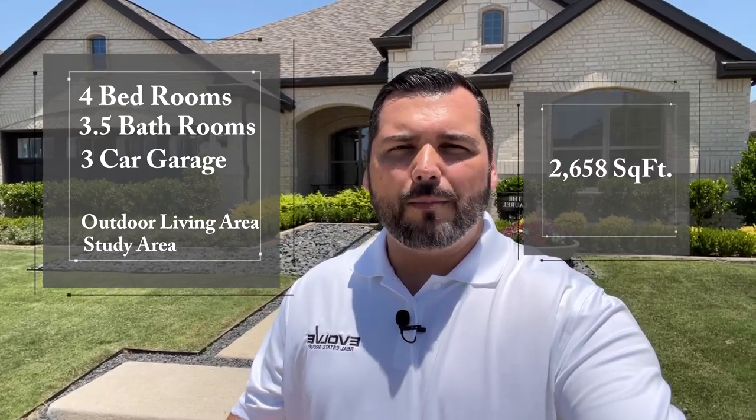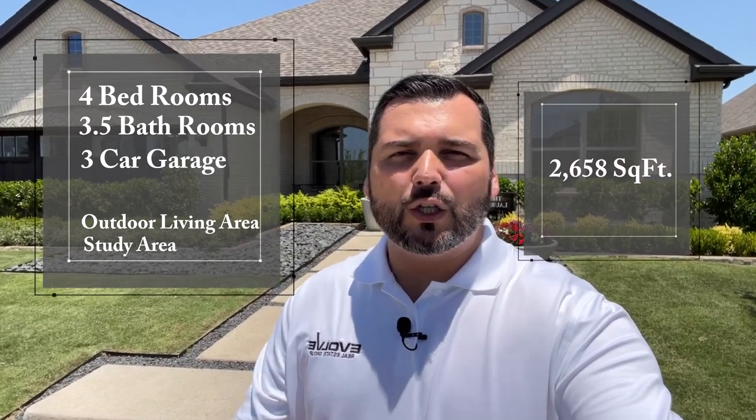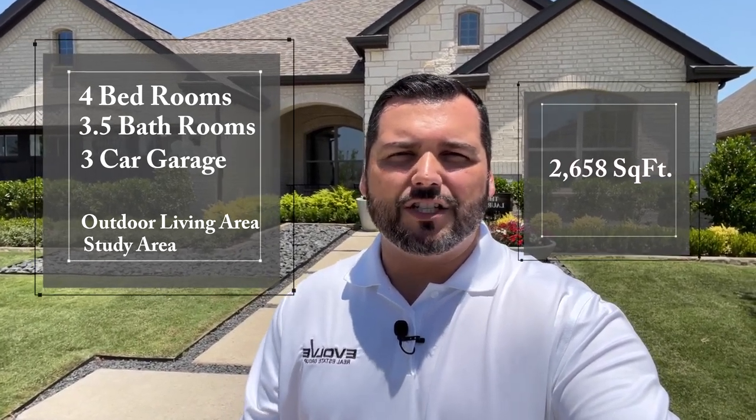Welcome back to another episode of Texas Model Home Tours with your host Alex Pioch with Evolve Real Estate Group, EXP Realty. Today, I'm excited to bring you a model home with Chesmar Homes called The Laurel, located here at the Hills at Legacy in Prosper, Texas. This four-bedroom home is a little over 2,700 square feet and is loaded with a bunch of updates and features. I can't wait to take you inside and give you the tour.